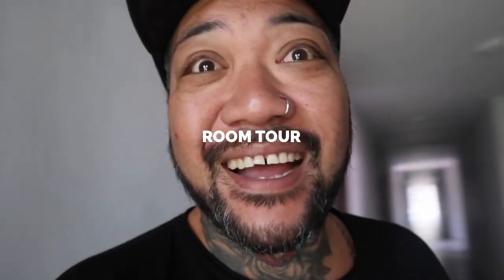What's good to you, Naniya family! We're in Bali — I lost my voice, but I'm gonna do the room tour. Alright, let's start the intro.